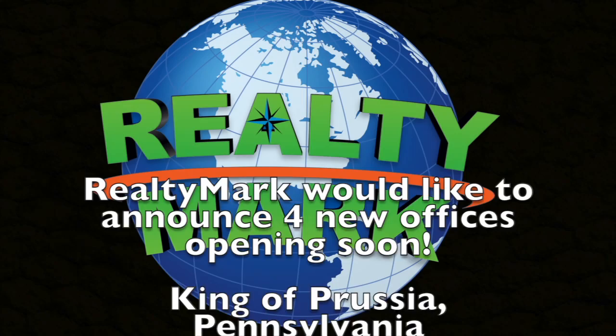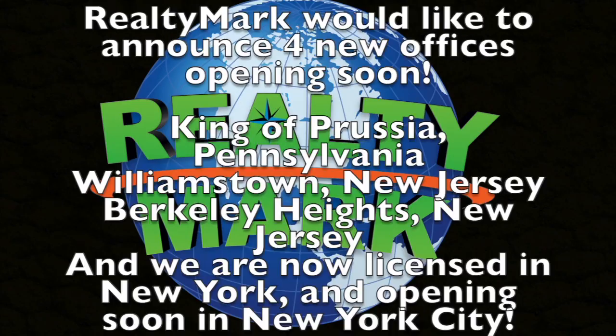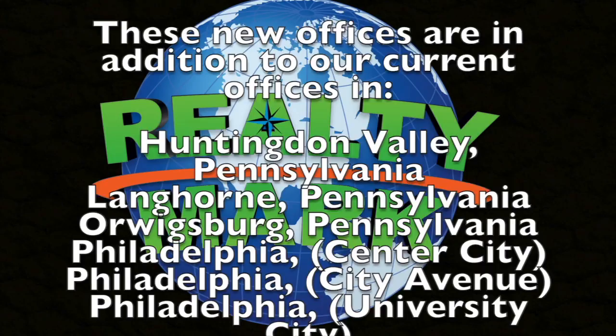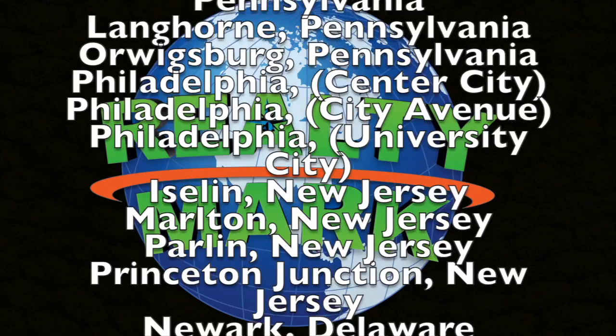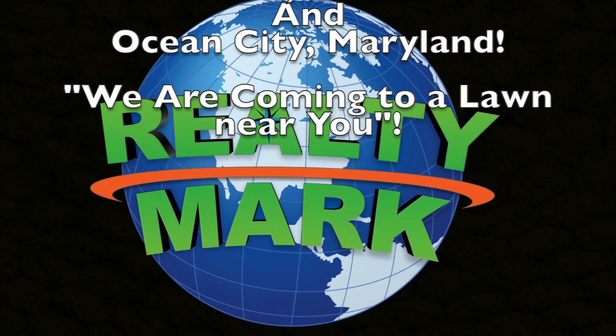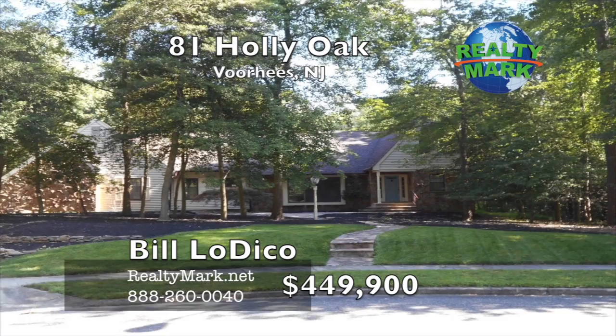RealtyMark would like to announce four new offices opening soon: King of Prussia, Pennsylvania; Williamstown, New Jersey; Berkeley Heights, New Jersey; and we are now licensed in New York and are opening soon in New York City. These new offices are in addition to our current offices located in Huntington Valley, Pennsylvania; Langhorne, Pennsylvania; Orwigsburg, Pennsylvania; Philadelphia Center City; Philadelphia City Avenue; Philadelphia University City; Pistlin, New Jersey; Marlton, New Jersey; Harlan, New Jersey; Princeton Junction, New Jersey; Newark, Delaware; and Ocean City, Maryland. We are coming to a town near you.